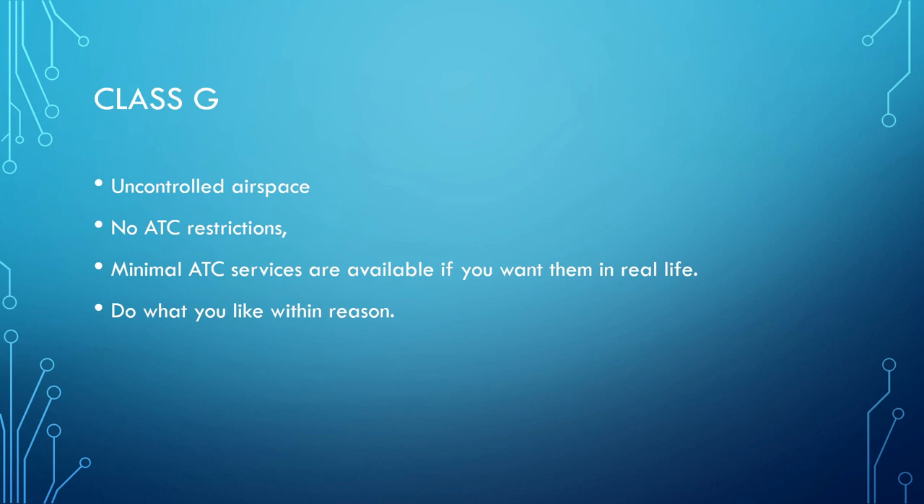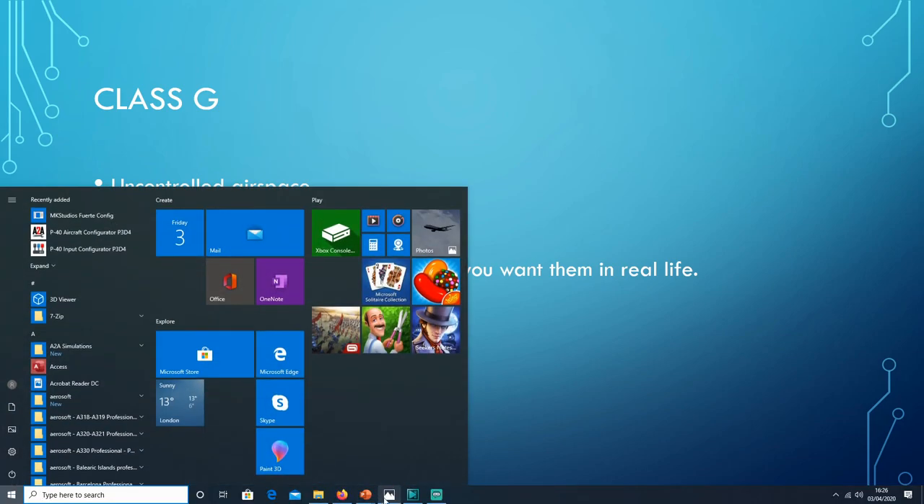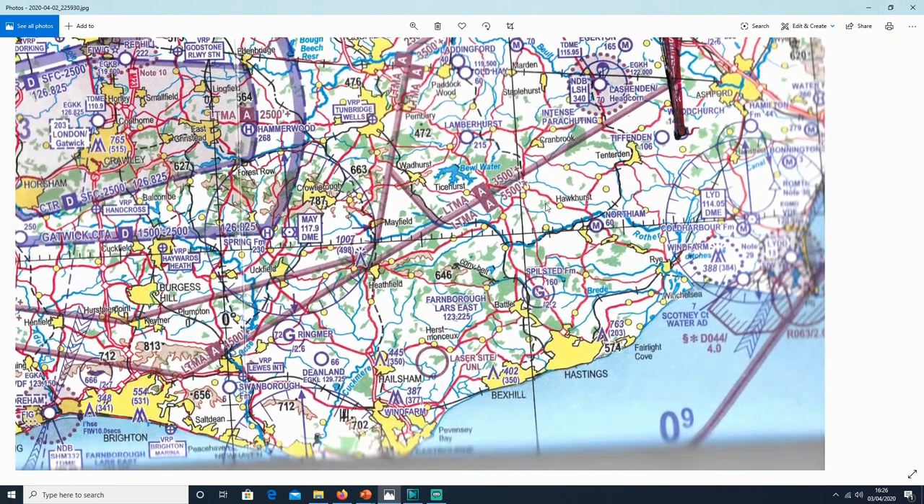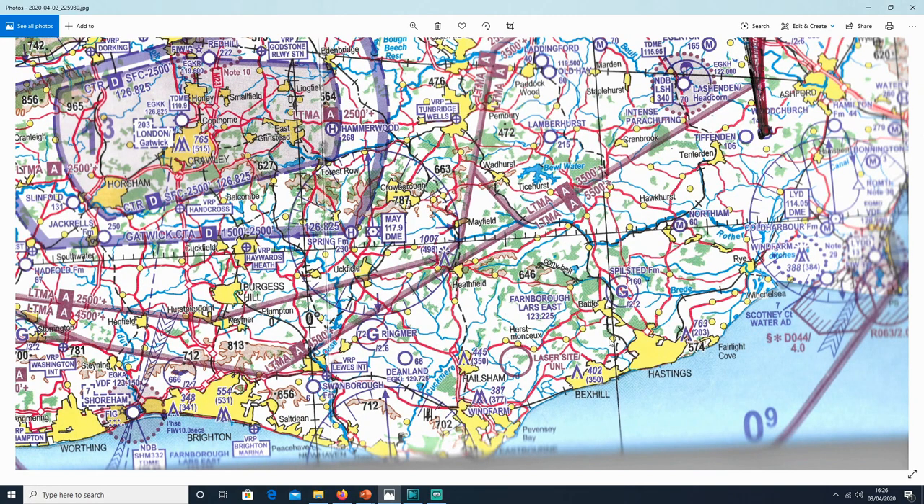In real life, there is a service you can call — either London Information or the Low Altitude Radar Service — where you can say hello and get some minimal help. This is not applicable on VATSIM, so you don't need to worry about it. Within Class Golf you can do what you like within reason. Obviously in a Cessna 182, the last thing I'm going to do is take it to 30,000 feet — the aircraft ceiling doesn't go that high anyway. Here, we can go as high as 5,500 feet, free of air traffic control restrictions.